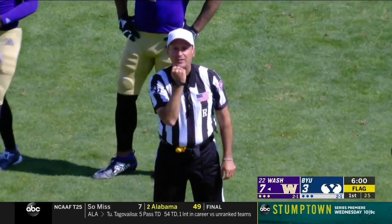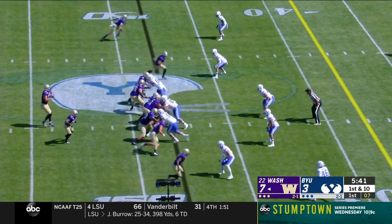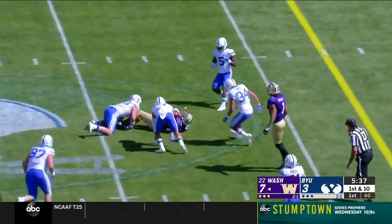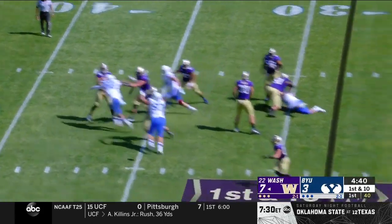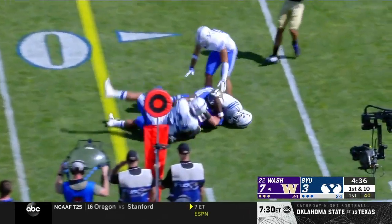First little foul, fake pass, defense number 11. Eason with lots of time, underneath to Cade Otten. Inside the 30 now of BYU. Off the play fake, Eason throws with a little bit of pressure, underneath to McGrew.